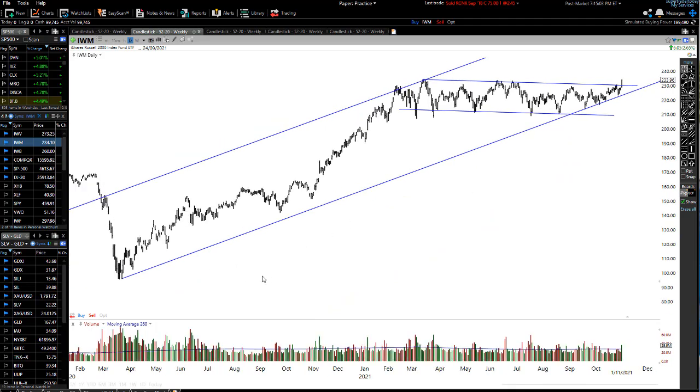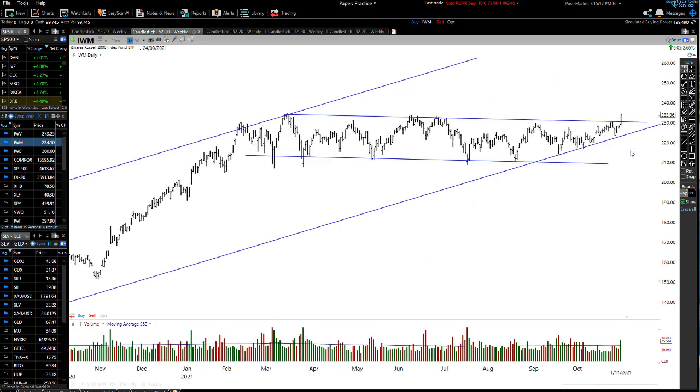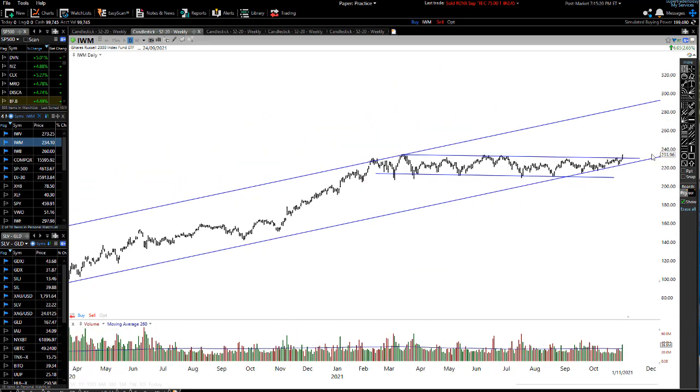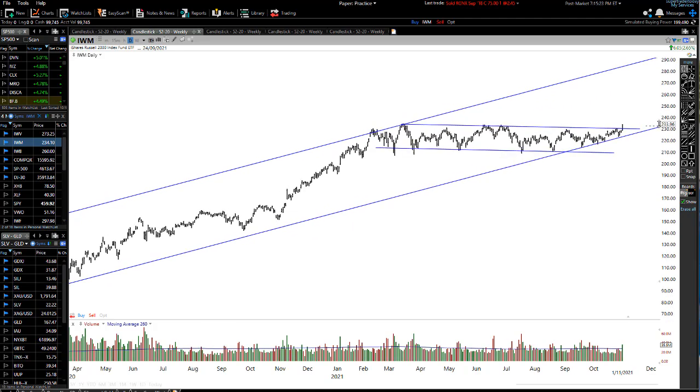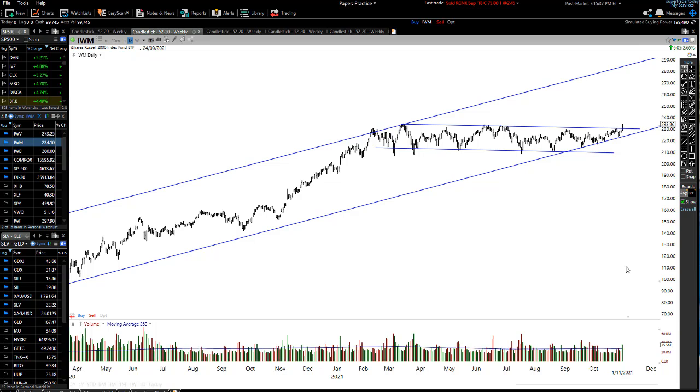I've drawn a channel from this low point and connected all these lows, and now we're just starting to break up and out of this sideways range. Looking at this very big breakout bar, that tells me we're probably likely to be spending time racing to the upside on the Russell 2000. I would say maybe a 20 to 25% move is coming out of the Russell, so that's looking quite strong.